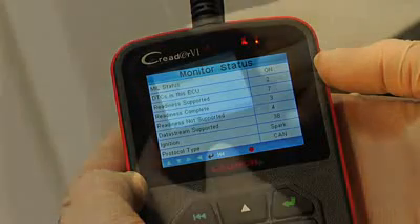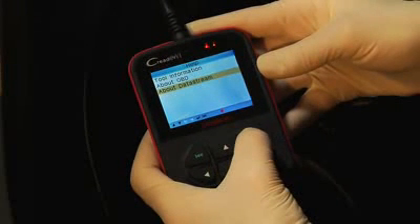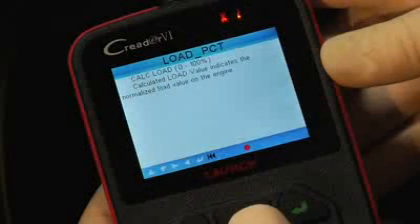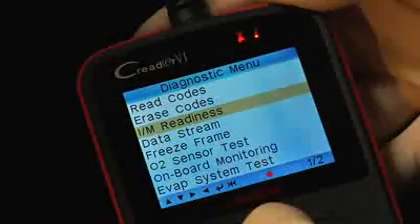The C-Reader 6 is also very easy to use. With an intuitive user interface and information-packed help screens, including OBD-II and data stream definitions, the C-Reader 6 opens a wealth of information right at your fingertips.